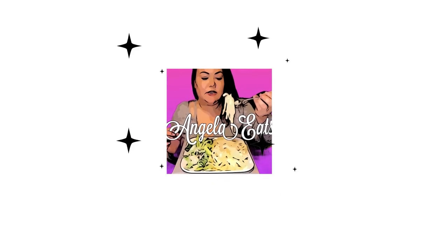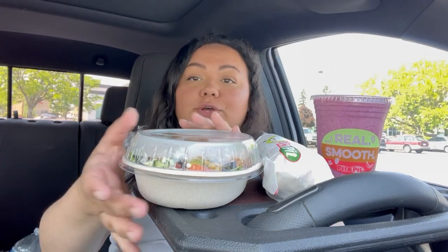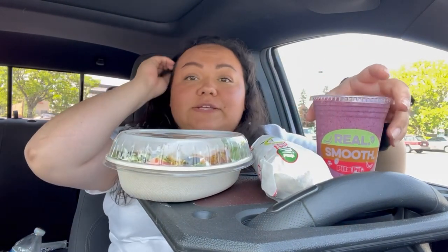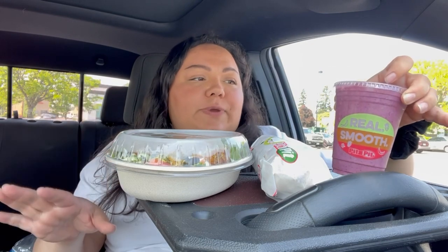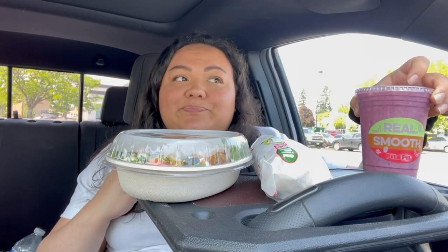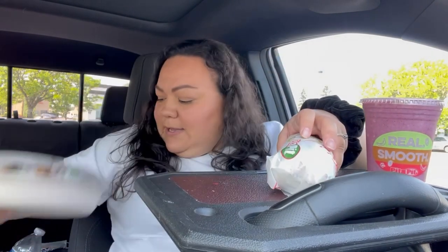Hi guys, welcome back to my channel. Today we are having Pita Pit. We are trying Pita Pit for the very first time. When I walked in, oh my gosh, it smelled so good. I got myself a smoothie called the Blue Bayou - I believe it has strawberries, blueberries, some yogurt. I think that's it, I'm not quite sure.